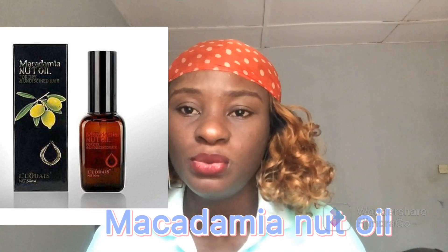The next very affordable serum for your straight hair is Macadamia Nut Oil. It's a very good serum and also very affordable — it's about as cheap as Liodis, ranging from 1,500 to maybe 2,500 Naira depending on where you buy it. It's a great, lightweight serum.